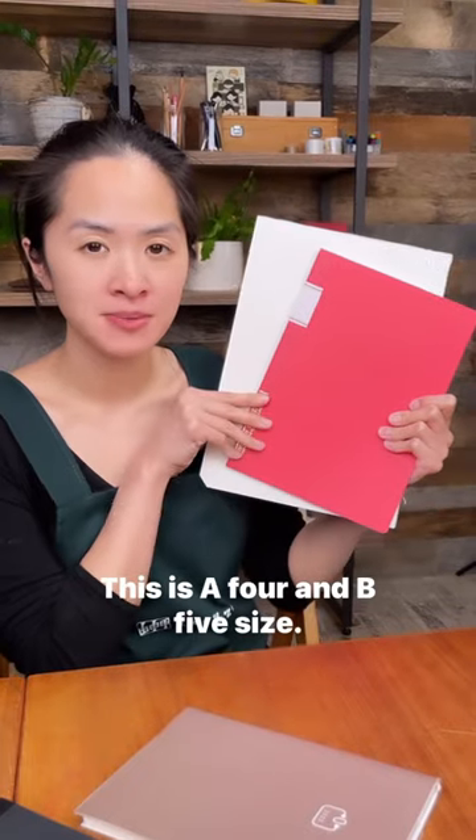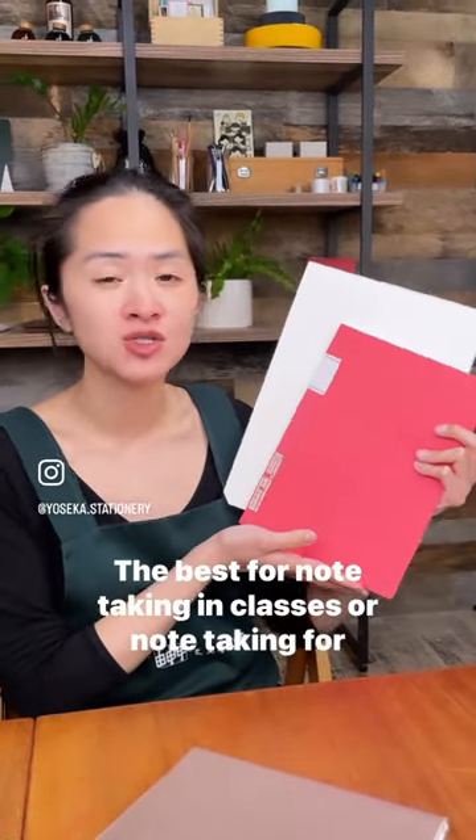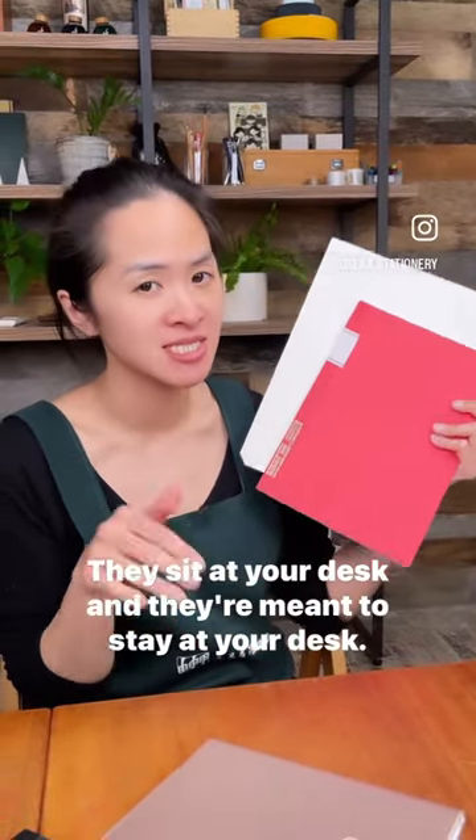This is A4 and B5 size, best for note-taking in classes or note-taking for business meetings. They're large, they sit at your desk, and they're meant to stay at your desk.